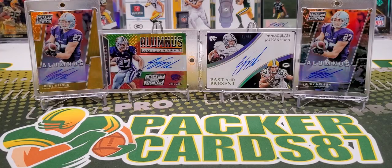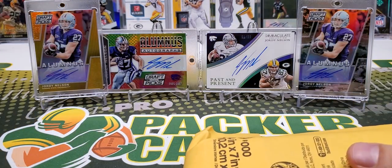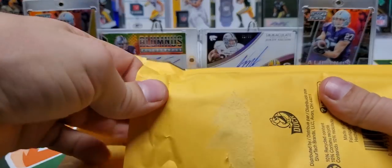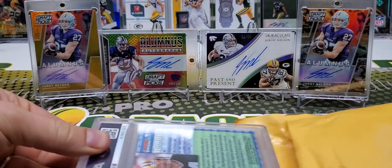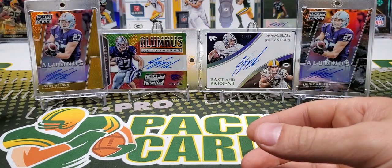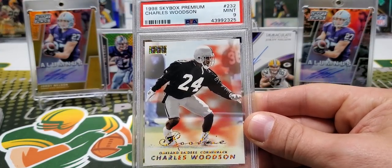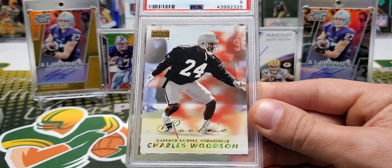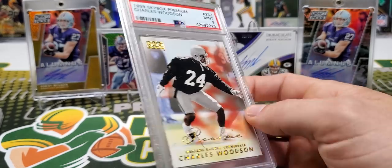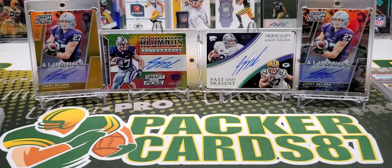The first package is actually a PSA submission return from my dude Dustin. I sent in a few cards a while back to get graded, just because they weren't going to be leaving my collection anytime, so I just wanted to get them graded. Didn't really think they were going to grade super duper high. I am happy with the grades, but this is a Charles Woodson Skybox Premium Rookie, and it got a mint 9. I really thought this one had a chance at getting a 10, but I don't know. It got a 9.